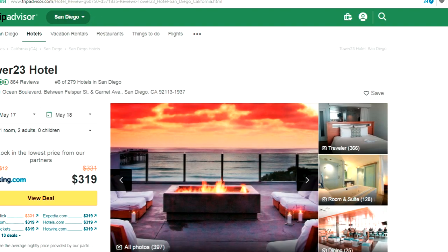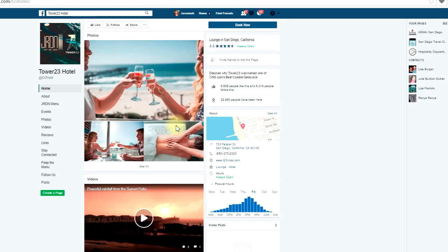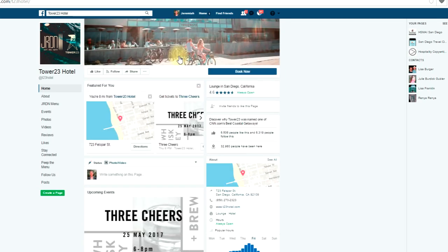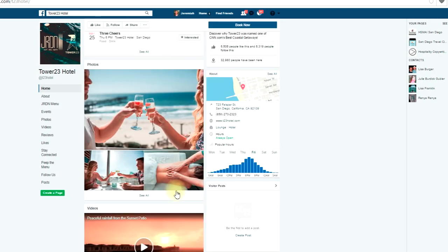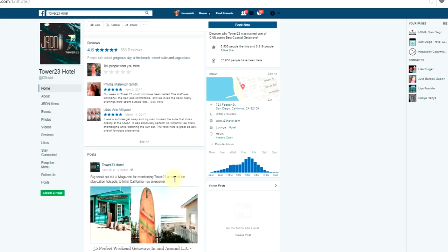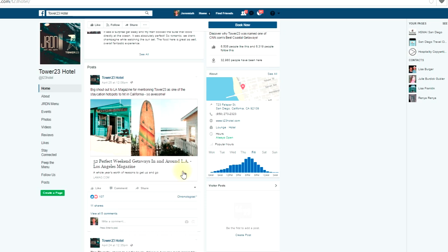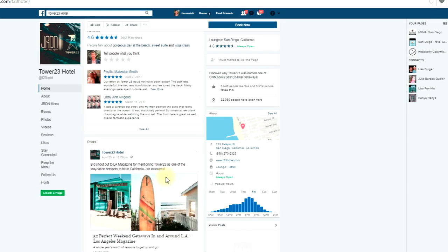The next step is going to Facebook to see what's available. They have wine and dine, massage, and lots of other offerings. At this point, you're in the dreaming phase. Tower 23 was recognized by LA Magazine as one of the staycation hotspots to hit in Southern California — that's really cool. I'm leaning forward, but there are no offers here.